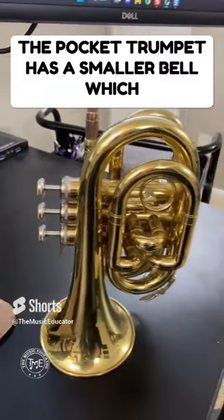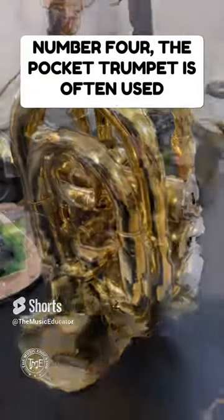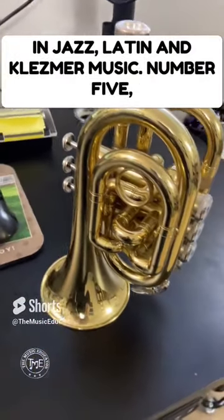3. The pocket trumpet has a smaller bell, which gives it the ability to be carried in a pocket. 4. The pocket trumpet is often used in jazz, Latin, and klezmer music.